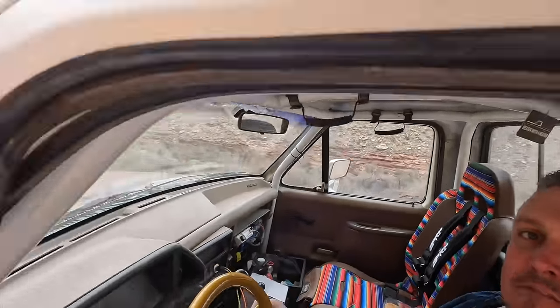Welcome back to the Dirt Head Shed. This week it's all about being in Moab, Utah for Easter Jeep Safari and my full-size Ford.